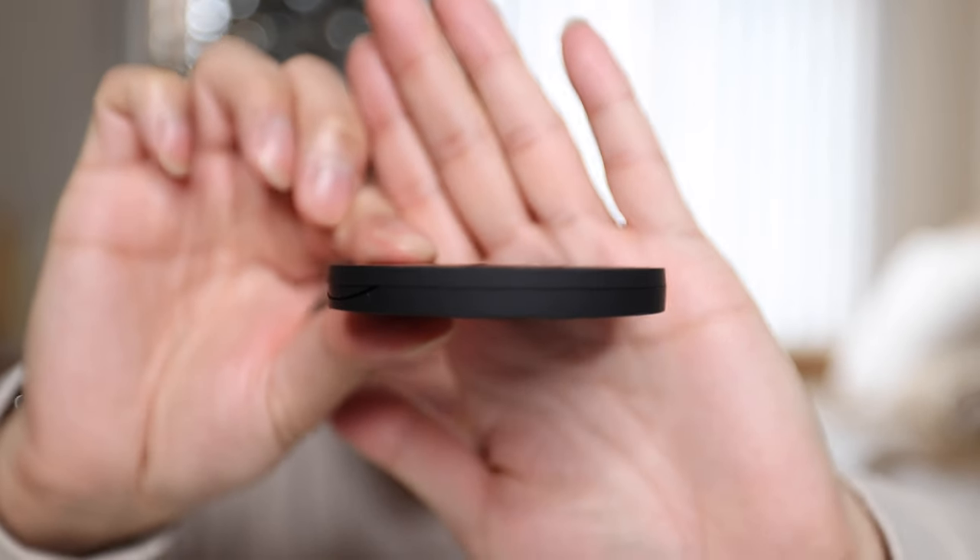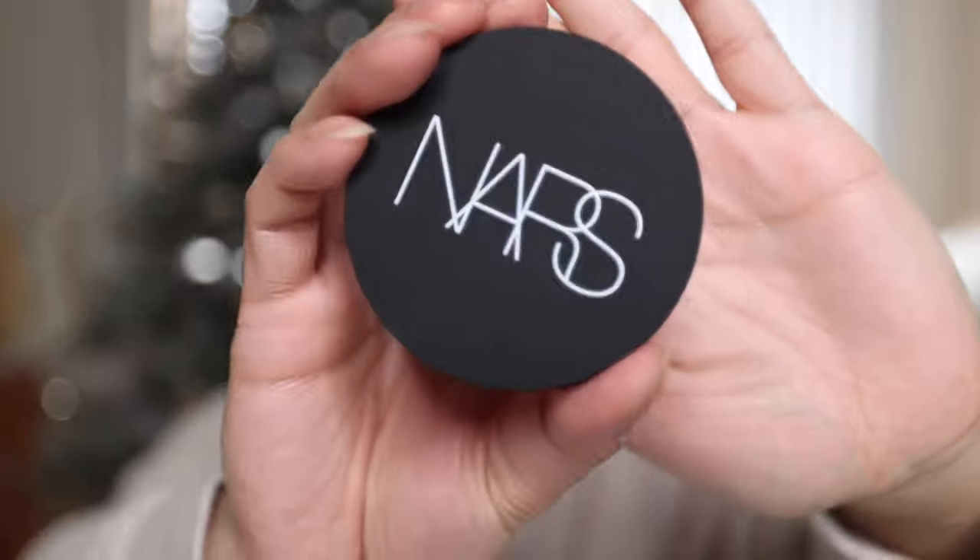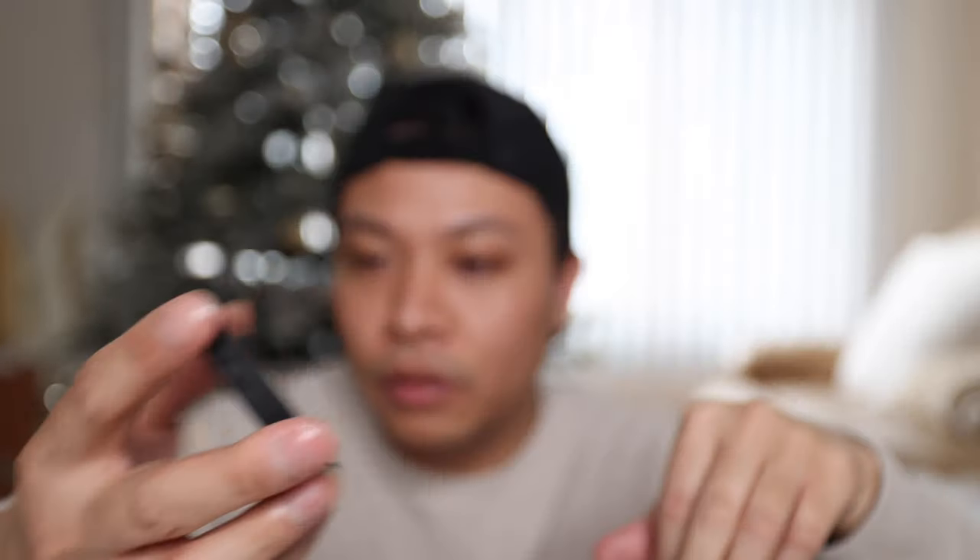One thing off the bat before I even open it — it's super thin, which I guess is a good thing, but it just seems kind of thin. Also, initial impressions: they're still doing that traditional NARS packaging where it shows your fingerprints. So that's something to be aware of, because if you're someone that uses their powder frequently, you're going to have foundation all over this from your fingers or your brush. But that's just being a little picky.